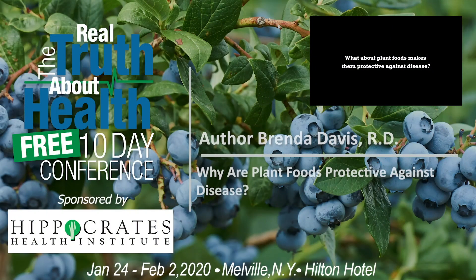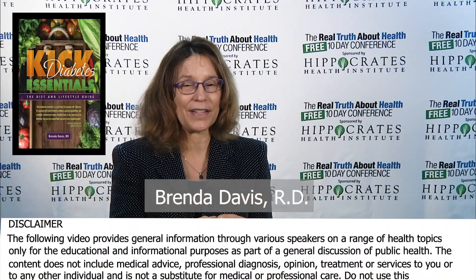What about plant foods makes them protective against disease? Why are plant foods protective? There are so many factors in plants. When you look at research, there are a number of compounds that we see over and over again that are associated with health benefits.